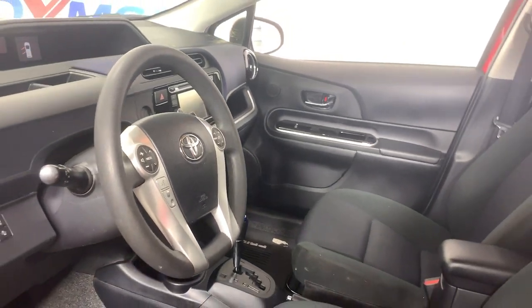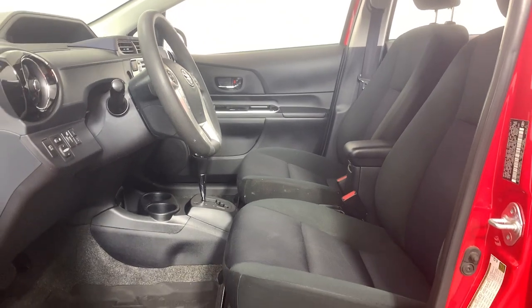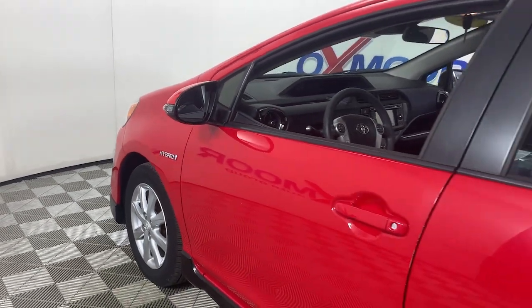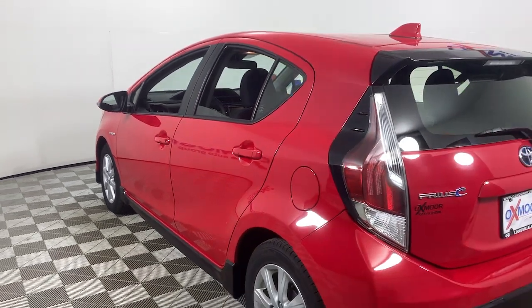This affordable, sporty Prius C brings a bold, fresh look, liftgate practicality, and hybrid efficiency to your daily drive. You'll love the backup camera and touchscreen infotainment system too. It's got everything you need and nothing you don't.